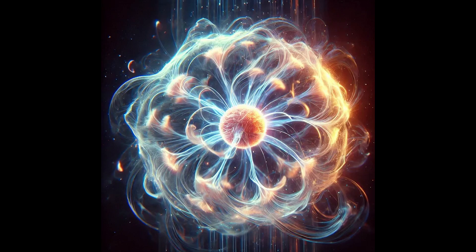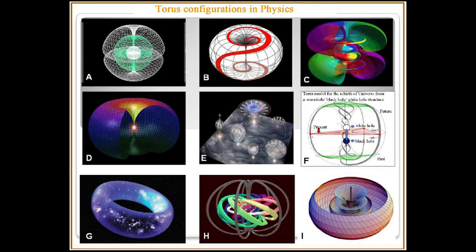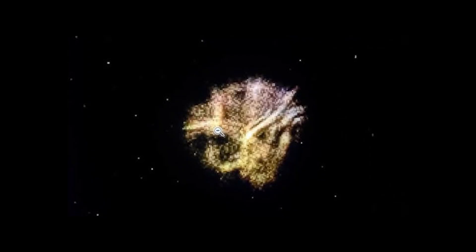Scrolling down, this part I found very interesting: 'Later in this paper, there will be described stationary plasmoids formed in a magnetic field, which definitely exhibit toroidal structure.' I had no idea what toroidal structure was, so I Googled it, and what came up — if you've seen the videos and pictures of things in the sky — it matches perfectly, like a sketch in a detective movie. This is insane.